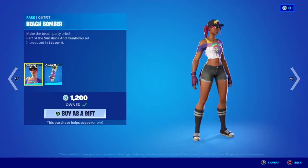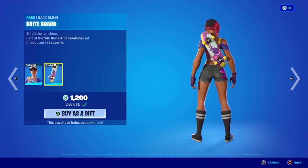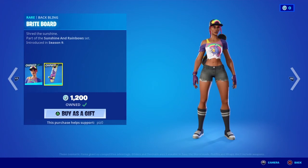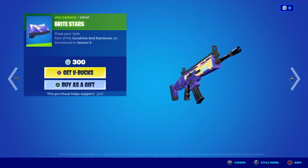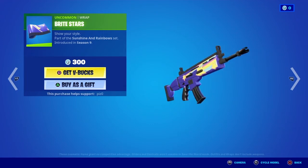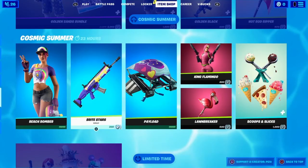Beach Bomber — when this came out, I was in love with it. I got it, it was awesome. I like the skateboard. This is a pretty nice outfit, 100%. Bright Star — I would get this one, but it doesn't do anything special, so I don't know. I always debate it when it comes out. Should I get it or not? Maybe in the future.